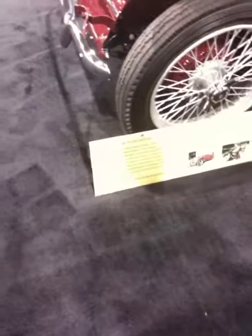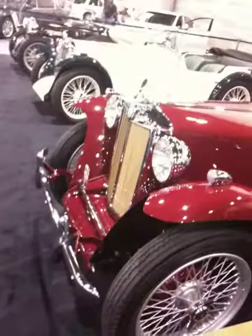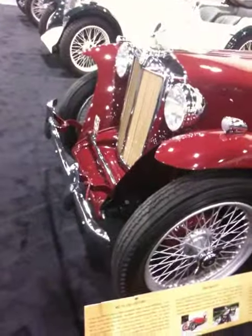A red one — a burgundy one, I should say. This is the TCA, 1940s. It looks like the 30s. It had bumpers, which the earlier ones didn't. They had a lot more safety features. Yeah, but still not enough.